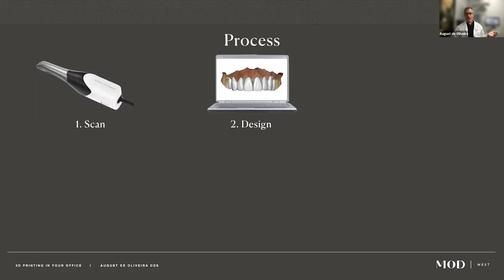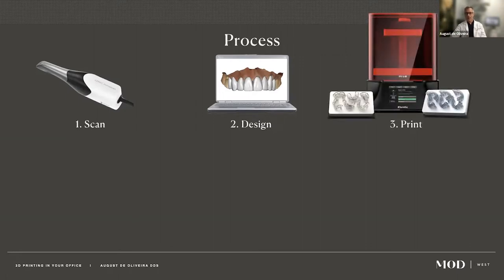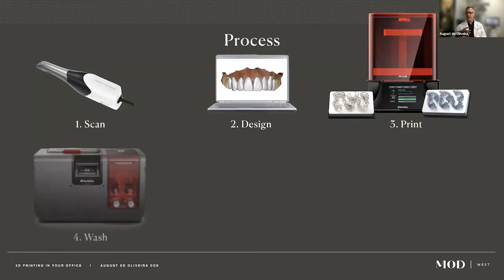You use software to modify your scan. There's great software like exocad and 3Shape that allow you to make crowns, dentures, night guards, and more. There's also free software available. If you're just getting started, there are many designers who will design for you for not a lot of money. Finally you 3D print, and then you have to do something with the printed object — which comes out of a gooey mass of resin.